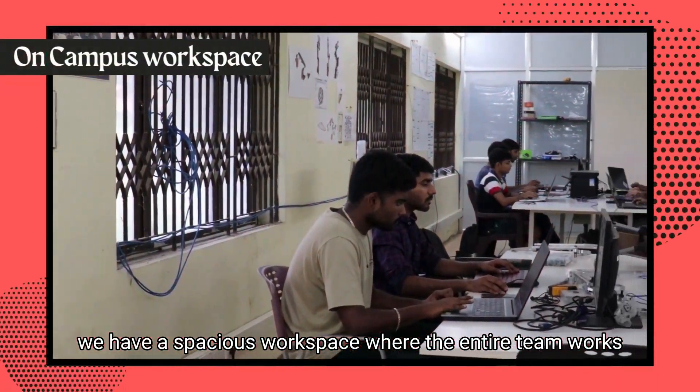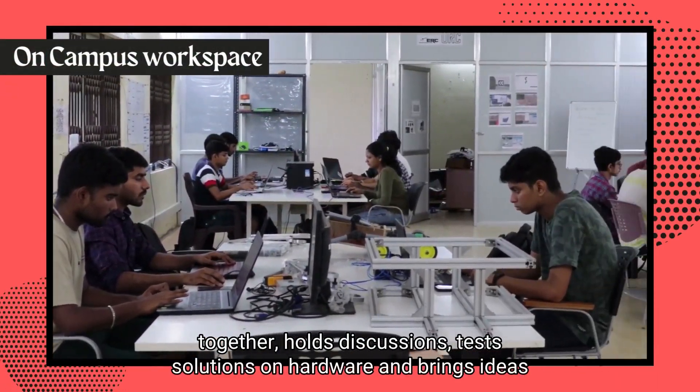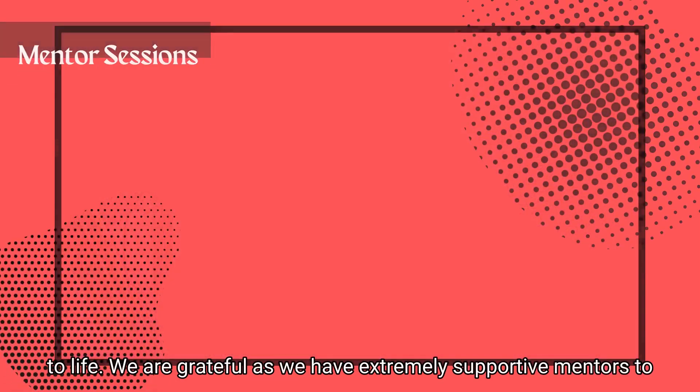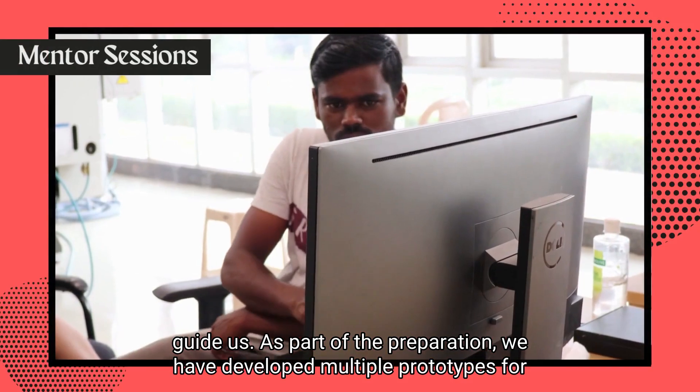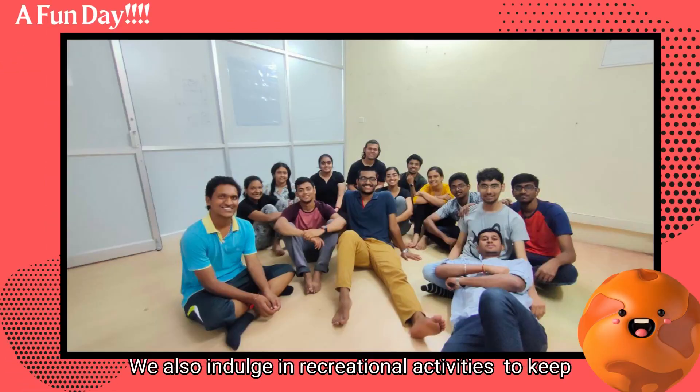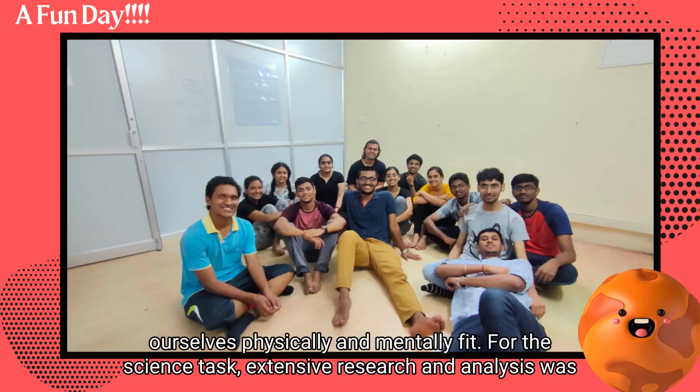On campus, we have a spacious workplace where the entire team works together, holds discussions, chases solutions, works on hardware and brings ideas to life. We are grateful as we have extremely supportive mentors to guide us. As part of the preparation, we have developed multiple prototypes for testing purposes. We also indulge in recreational activities to keep ourselves physically and mentally fit.